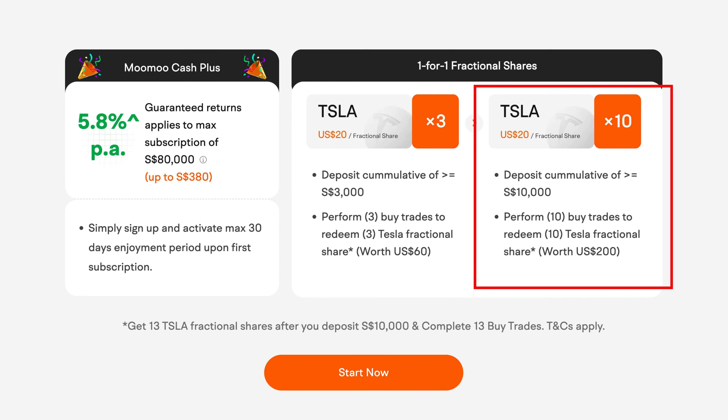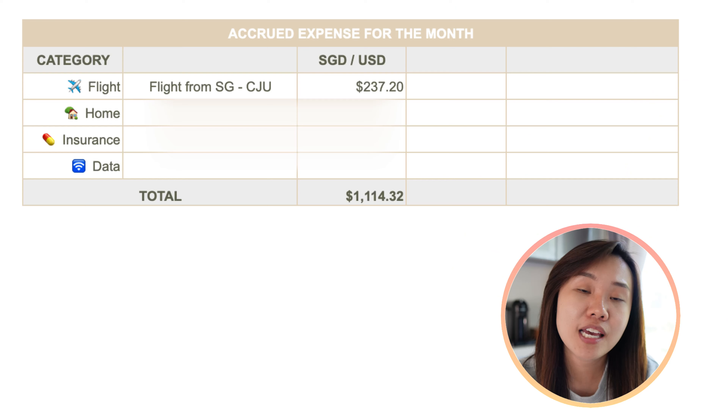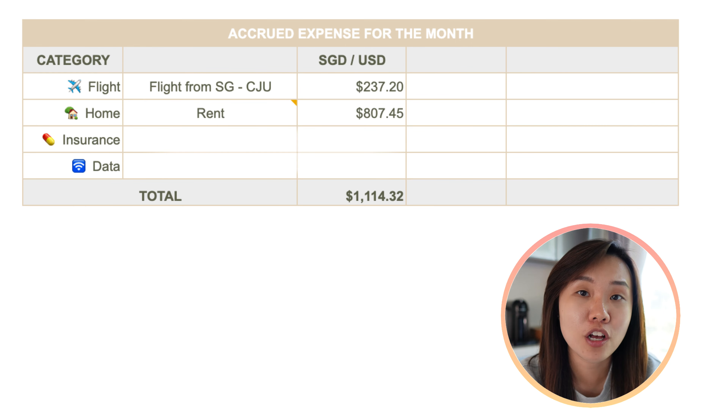Thereafter, deposit a cumulative SGD $3,000 and make three buy trades — including subscribing to either fund — and you'll receive three Tesla fractional shares, each worth USD $20, totalling USD $60. If you deposit a cumulative SGD $10,000 and make 10 buy trades, you'll receive 10 Tesla fractional shares each worth USD $20, totalling USD $200. All sign-up rewards including the 5.8% interest and fractional shares make up to SGD $750. Use the sign-up link in the description — this is a limited-time promotion running until end of October. Updated details will be in the description box below.